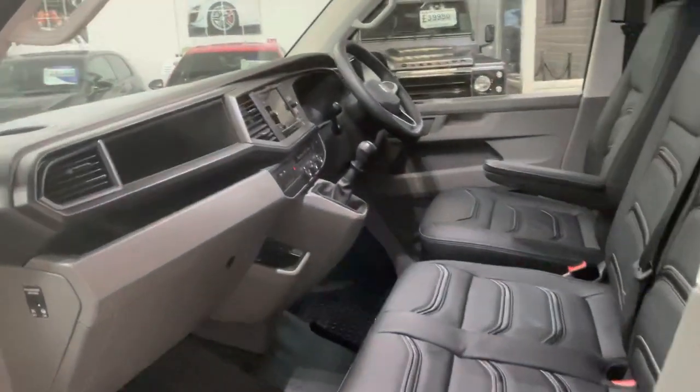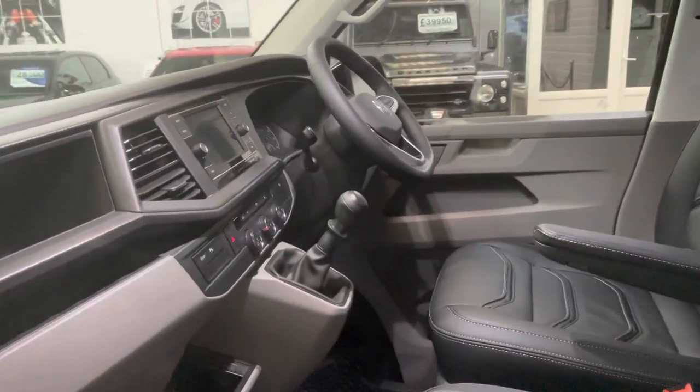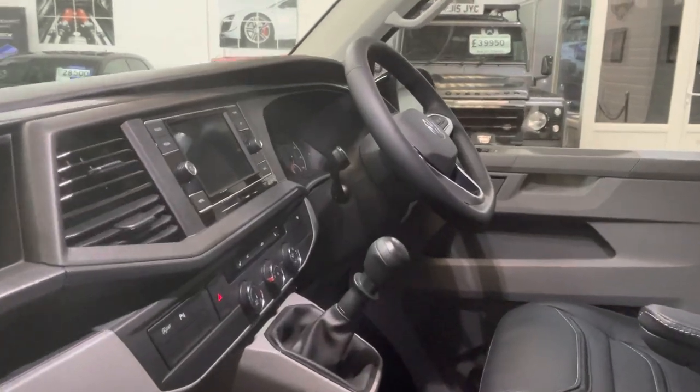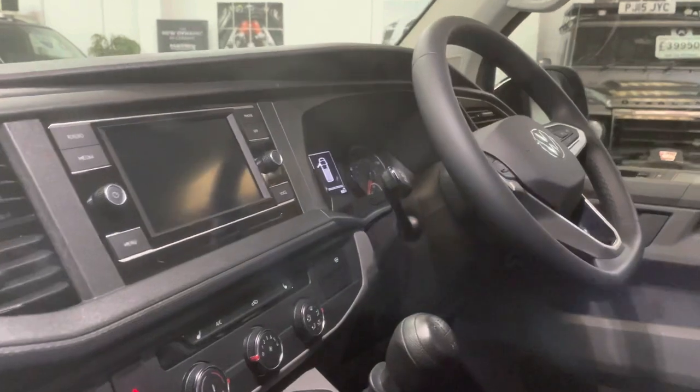Great spec as standard on these Highlines. They come with adaptive cruise control, Apple CarPlay and Android Auto so you can use Google Maps nav on the stereo, front and rear park sensors, and power folding wing mirrors.